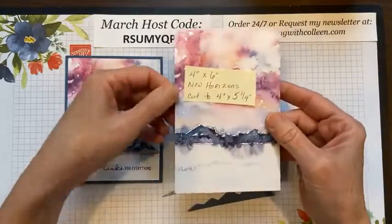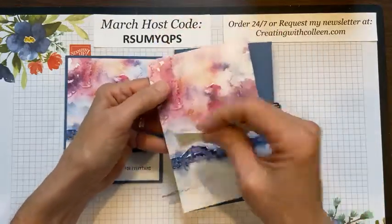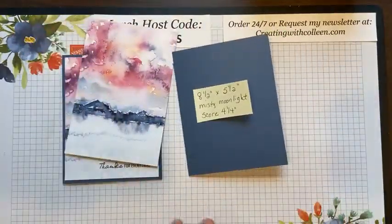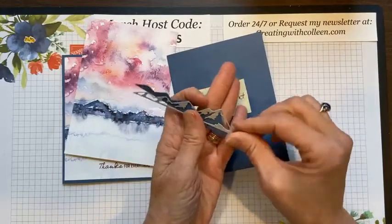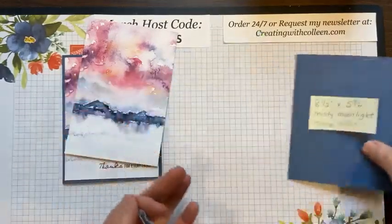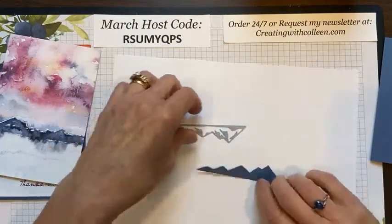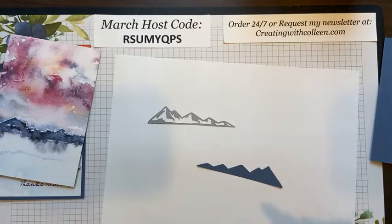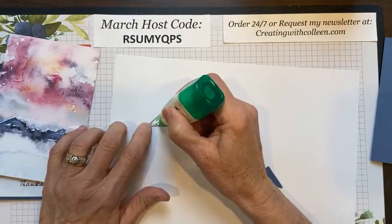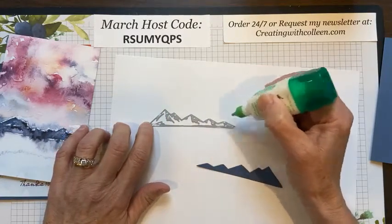I took the New Horizons designer paper four inches by six inches — I'm going to cut it down eventually to four by five and a quarter. For the mountains, I'll show you a good way to do them: you have a base piece, what I call the white caps on top, and you have the mountains. When I put the mountains together, I like to use liquid glue — I'm a big fan of the Tombow liquid glue because you don't need a lot, it sets up quick, and it is very strong.